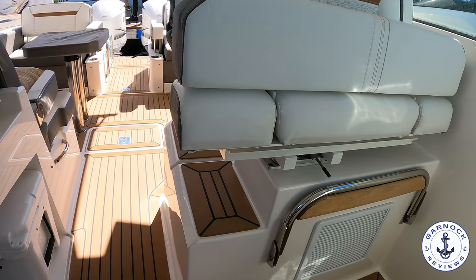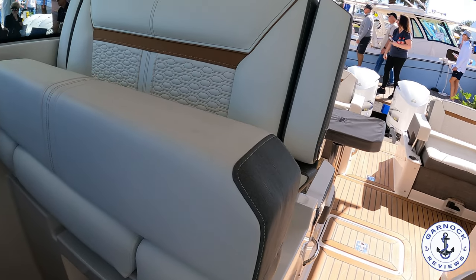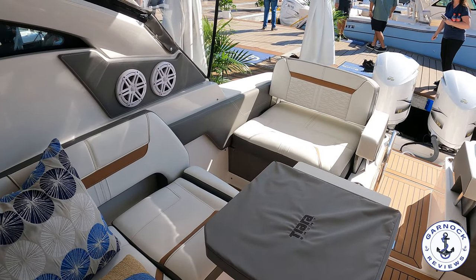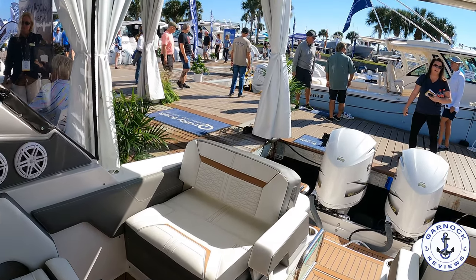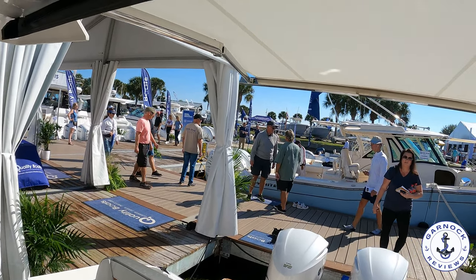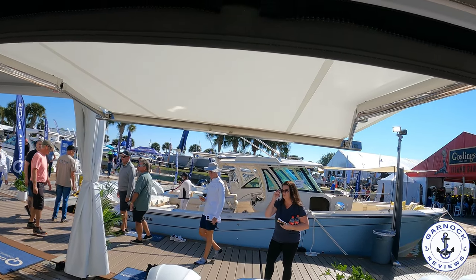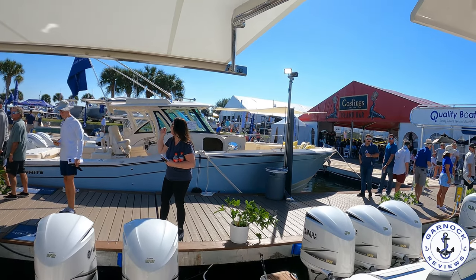Moving aft again you get another close-up of that saloon area. You can see the use of the forward-facing seat which can be flipped back to be rear-facing. And again you can see that retractable sunshade covering the aft cockpit. As I go to board off, you can see just how much space surrounds these two massive outboards, as well as the boarding handles for coming in if you've been swimming.